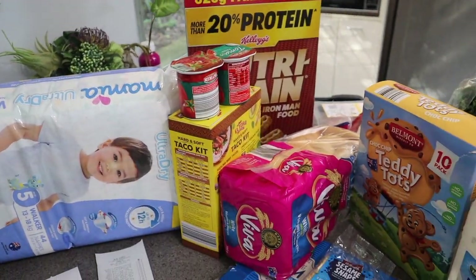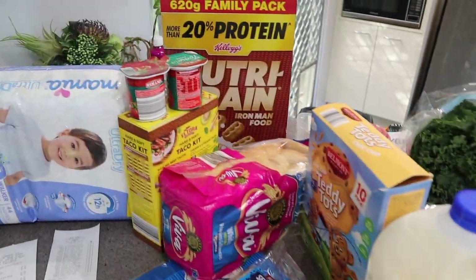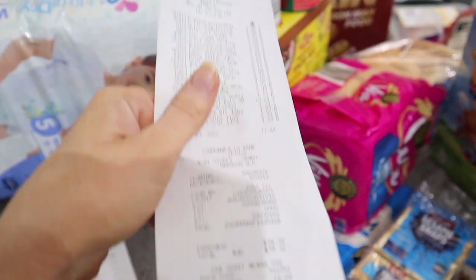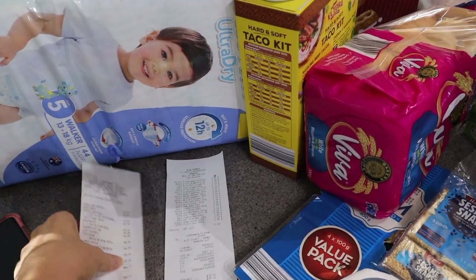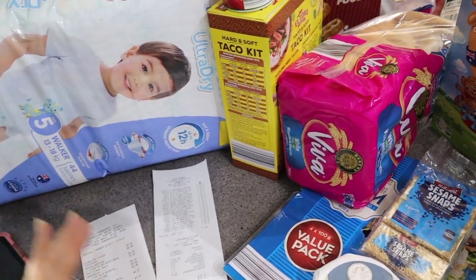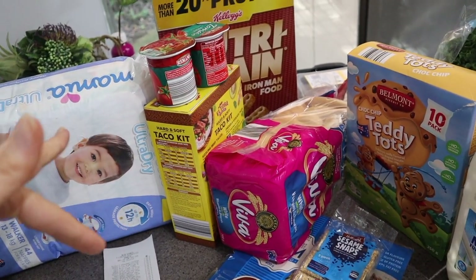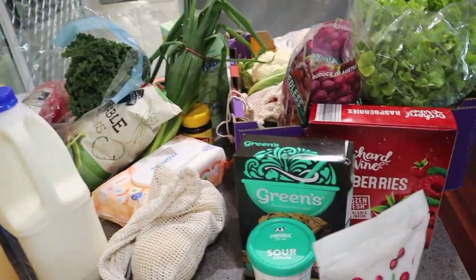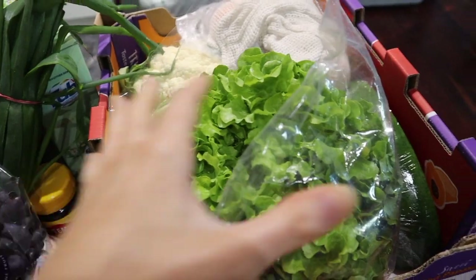I'll save you the drama of the full shop. I usually just go to Kohl's but this week I went to the fruit shop, then Aldi, and then still had to go to Kohl's for a few products. It ended up costing about the same amount as shopping in one place, so it'd honestly be easier to just go to Kohl's. But here is everything I got — this is all of our fruit and veg for the week.